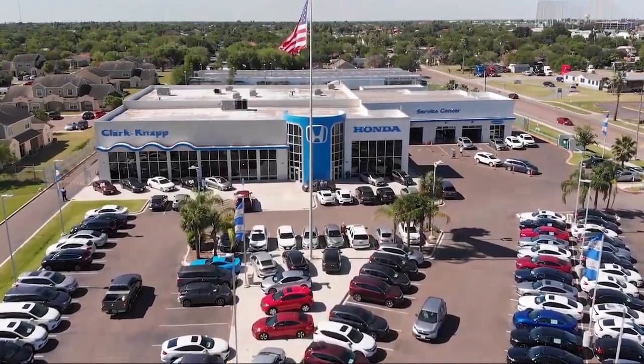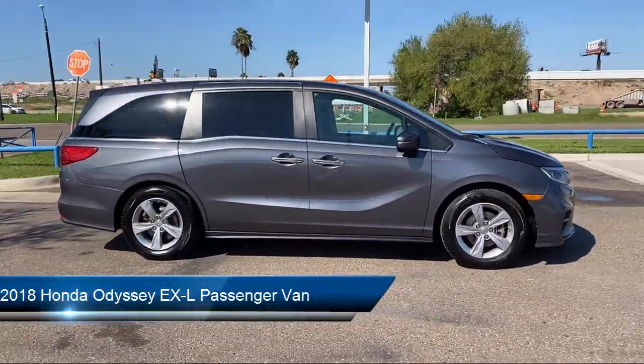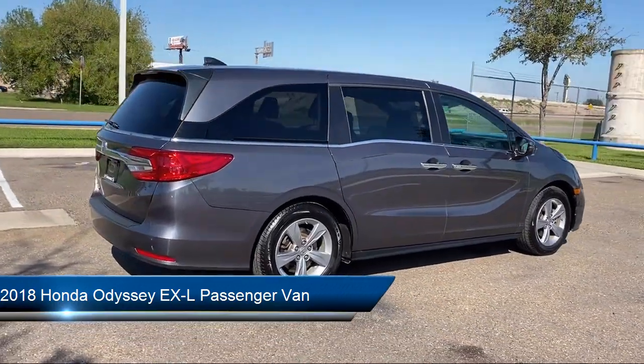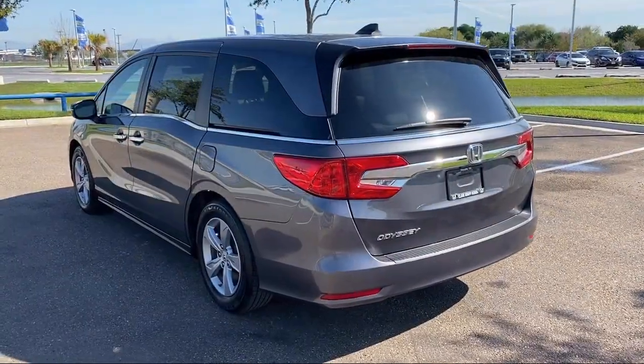Welcome to Clark Knapp Honda, and here's a look at another one of our great vehicles from our inventory. It comes equipped with heated door mirrors, key fob with remote engine start, keyless entry, outside temperature display, heated front seats, and a leather steering wheel with auto tilt-away.